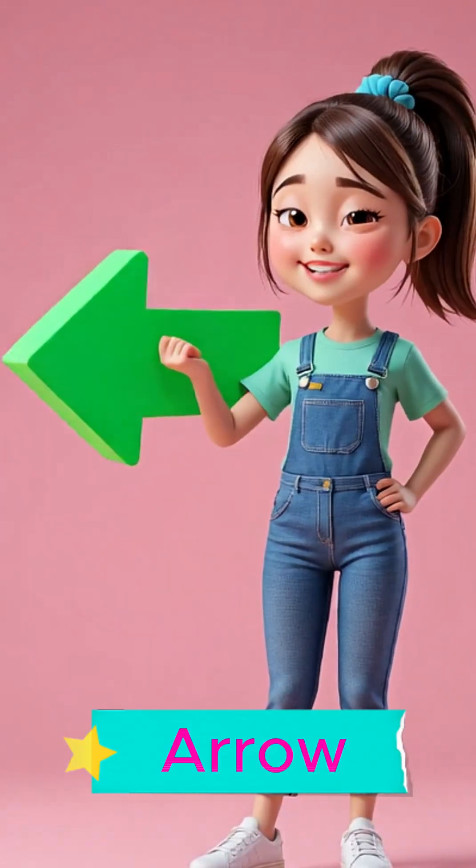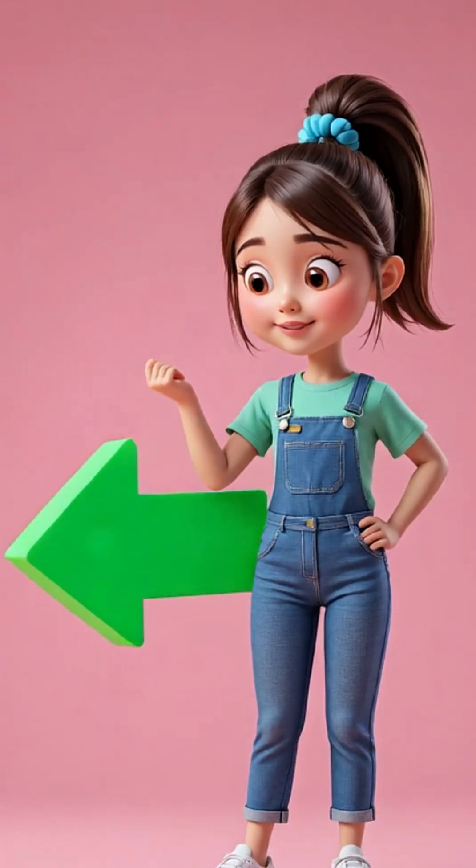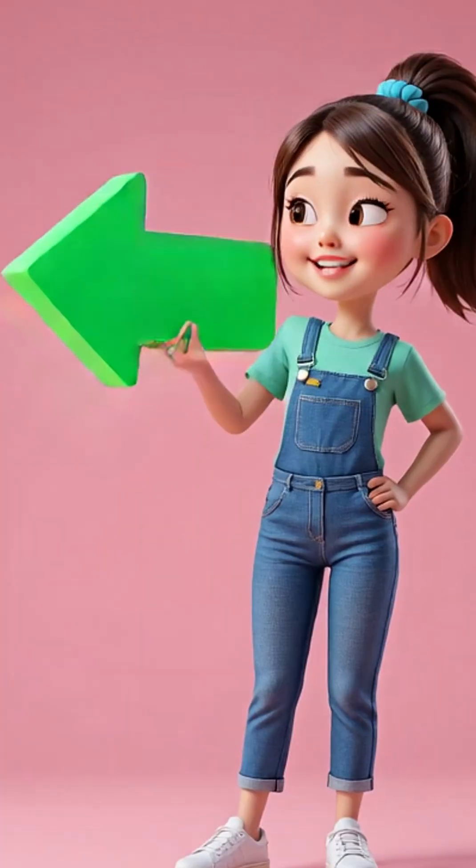This is an arrow. Say it with me. Arrow.